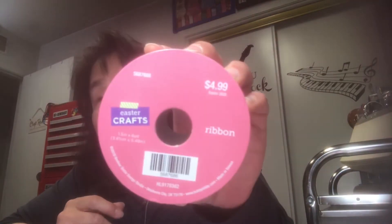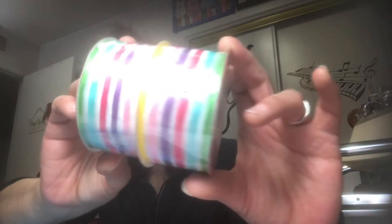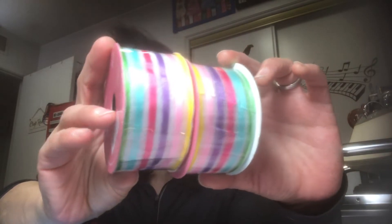We went over to the Easter section, which is 75% off — I got so excited I lost my voice! I got these two spools of ribbon. You can use them anytime; they don't have to be for Easter.